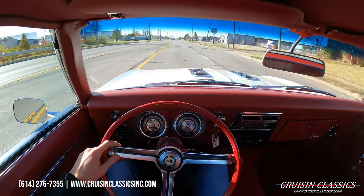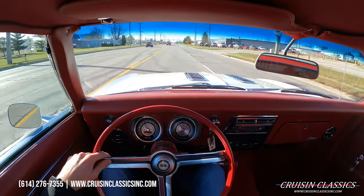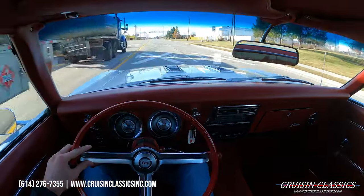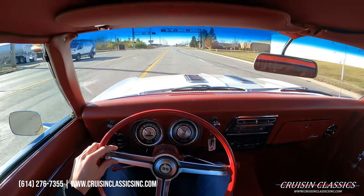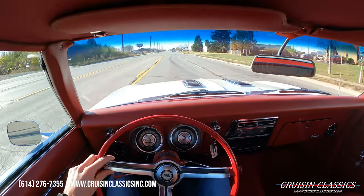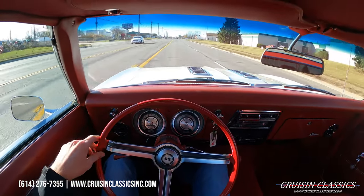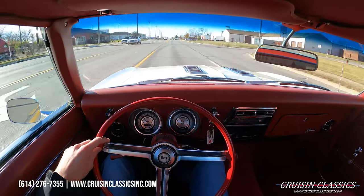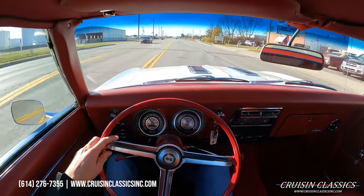We're going to show you guys that it is a running vehicle and give you a firsthand look at what it's like to drive the car before you buy it. You guys just watched the walk-around video — extremely nice car, very well done. Be sure to view this car on our website to understand how nice this car is, because pictures and videos do not do it justice. Our website is cruisingclassicsinc.com — we've got about 60 colored HD photos of this car.